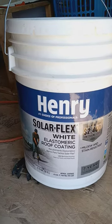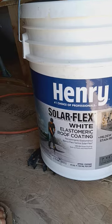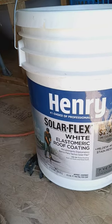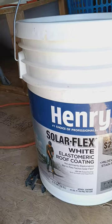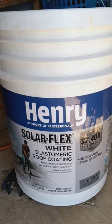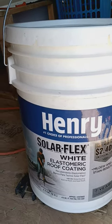Hey guys and gals, welcome back to doing redneck things. This is the stuff we're using on the wall and the roof of the house. It's a lot cheaper than metal or wood siding, so we decided to give this a whirl. They're 87 bucks a piece at the Home Depot.